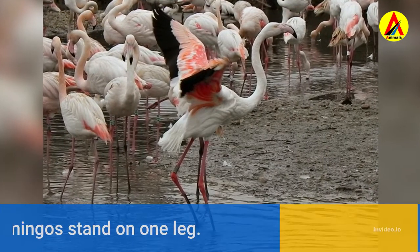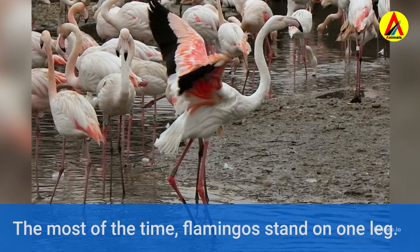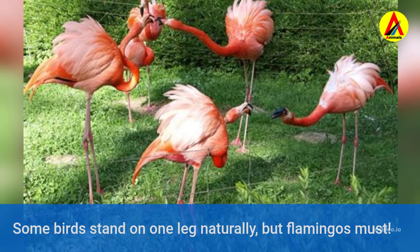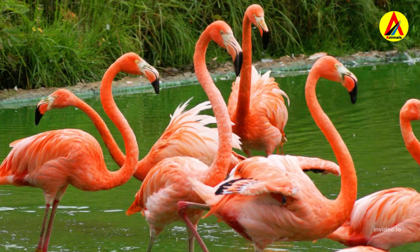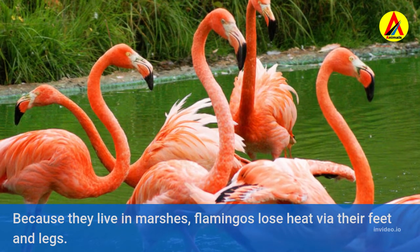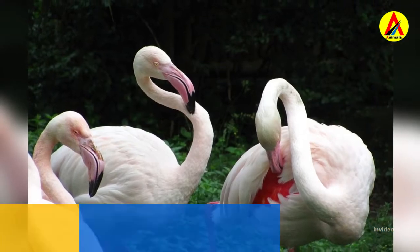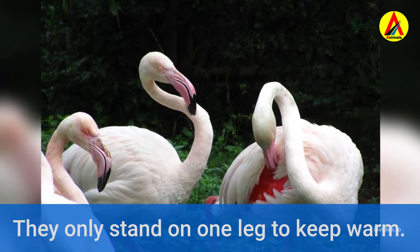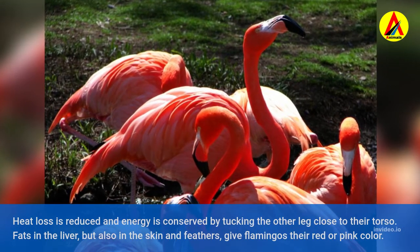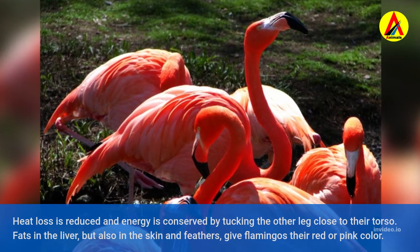Most of the time, flamingos stand on one leg. Some birds stand on one leg naturally, but flamingos must. Because they live in marshes, flamingos lose heat via their feet and legs, so they only stand on one leg to keep warm. Heat loss is reduced and energy is conserved by tucking the other leg close to their torso.